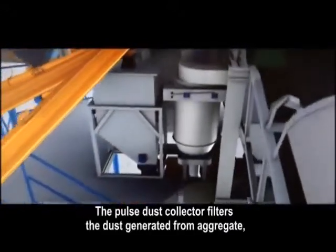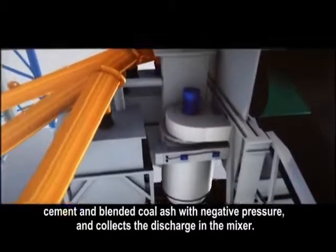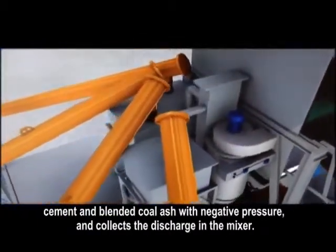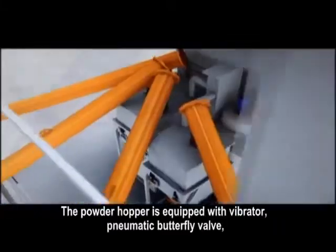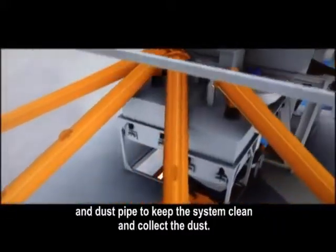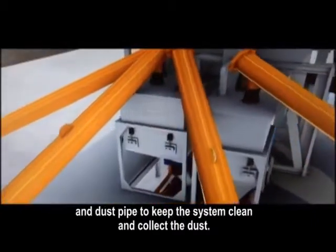The pulse dust collector filters the dust generated from the aggregate, cement, and blended coal ash with negative pressure, and collects the discharge in the mixer. The powder hopper is equipped with vibrator, pneumatic butterfly valve, and dust pipe to keep the system clean and collect the dust.